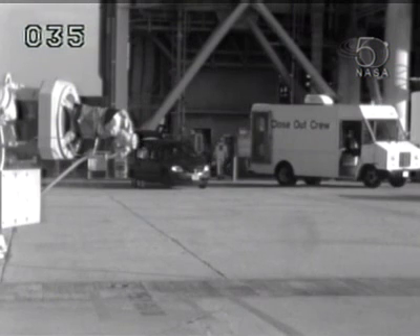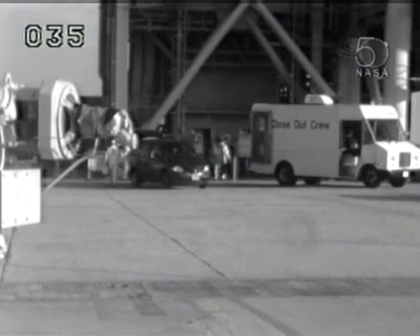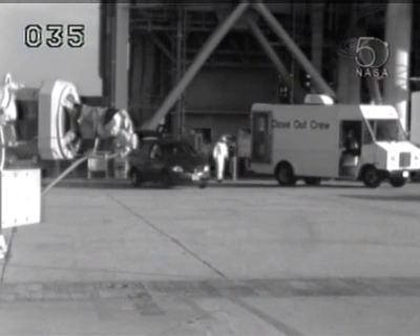The final inspection team is now leaving the van. This is the closeout crew that will actually be going up to the white room to assist the astronauts with their entry. They'll go up first and verify that everything is safe in that area for them to work and for the astronauts to arrive, before they then enter the orbiter to prepare it for the astronauts' arrival.